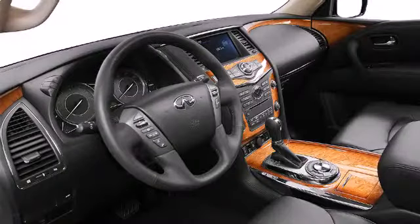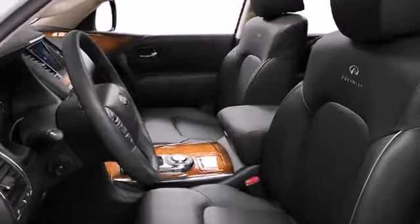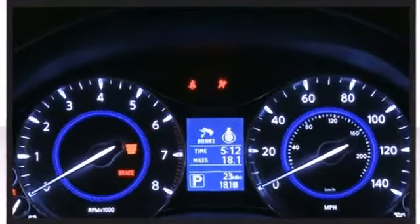The cabin boasts front row heated and cooled seats. Second row passengers can enjoy optional heated captain's chairs. Additionally, third row passengers may enjoy contoured seats with an available power recline option.